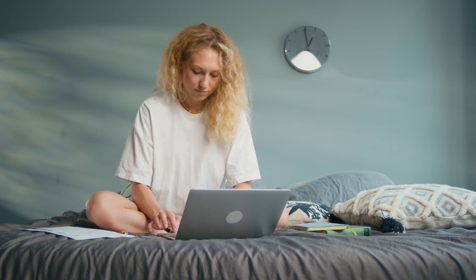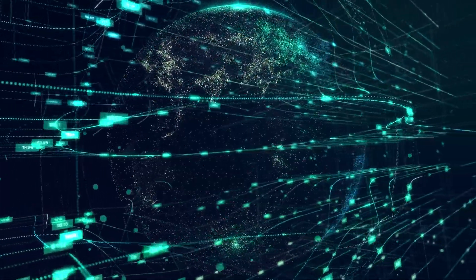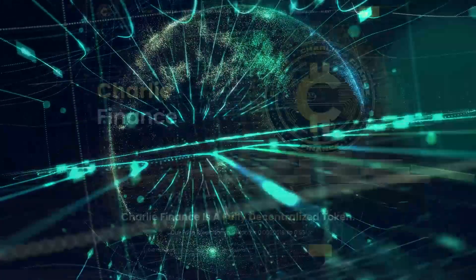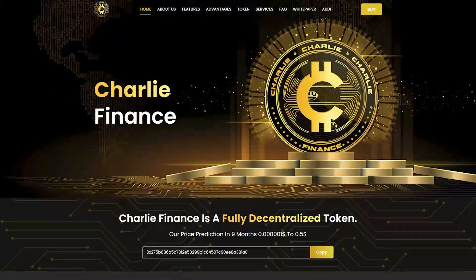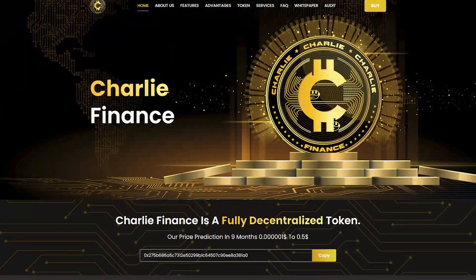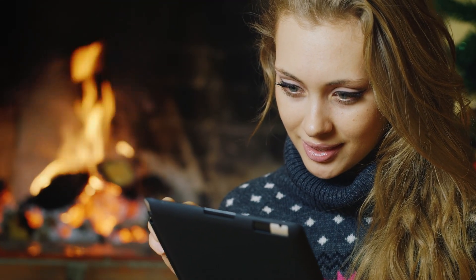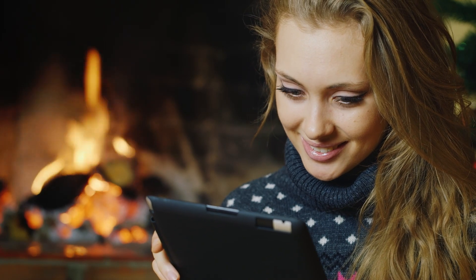Hi everyone and welcome to my channel. In this video I would like to tell you about another interesting cryptocurrency project which is revolutionary in the world of technology. We will talk about a fully decentralized exchange called Charlie Finance. I will talk about the benefits of the platform, its features and the products it provides. We will also study the project token and its tokenomics in more detail.